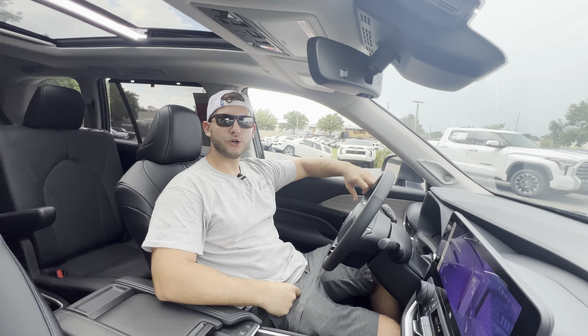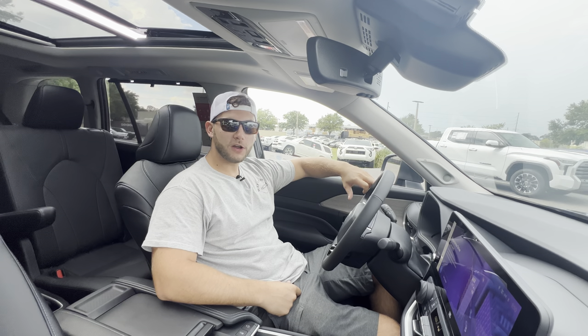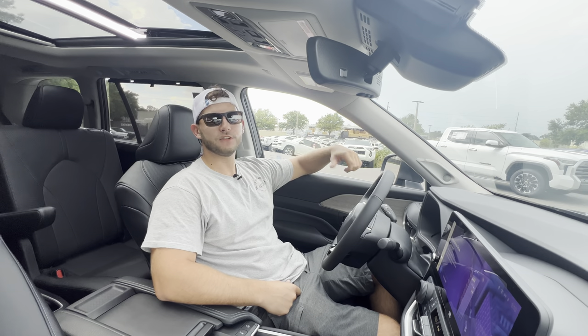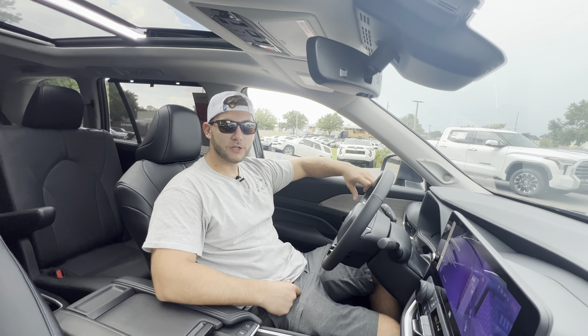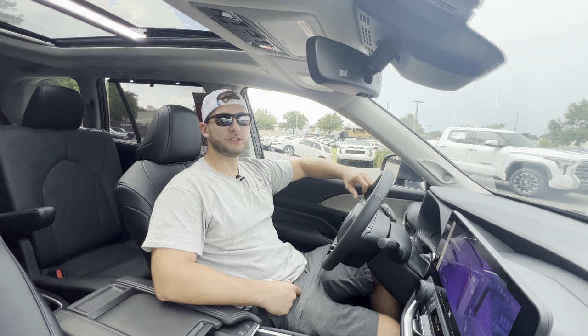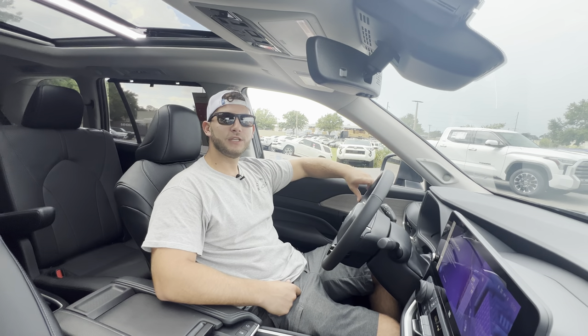Big thanks to T at Toyota of Tampa Bay for helping make this review possible. I'll leave a link to their inventory below — if you're looking for a new car, SUV, or truck in the Tampa Bay area, definitely check them out and ask for T. If you're new to the channel, please subscribe. If you've already subscribed, thank you so much — the channel isn't possible without you.